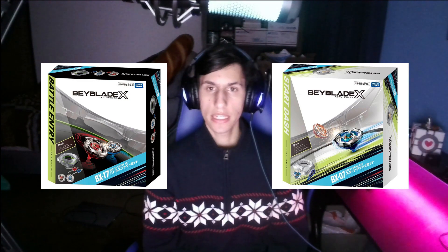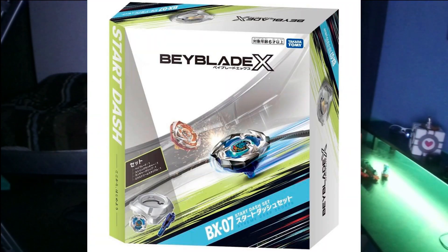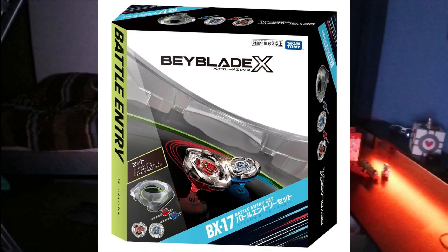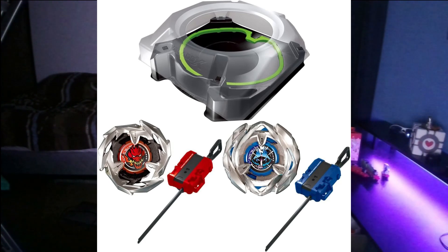Stadium sets usually contain a stadium along with specific items. The BX-07 Start Dash Set contains an exclusive clear Extreme Stadium with a black X-Line, a recolor Drawn Sword 360F, a String Launcher, and a Launcher Grip. The BX-17 Battle Entry Set contains an exclusive black Extreme Stadium with green X-Line, a recolor Drawn Sword 360F, a recolor Wizard Arrow 480B, a red and black winder launcher, and a blue and black winder launcher.